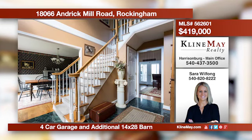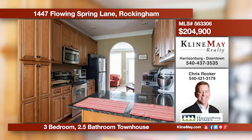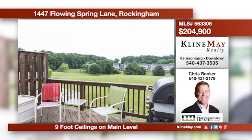This pristine townhouse features a kitchen with maple cabinets and granite counters, nine-foot ceilings in the living area, a soundproofed bonus room in the basement, and a master suite with a walk-in closet. Relax outside on the rear deck or patio that backs up to a grass field. For more information call Chris Rooker.